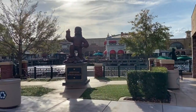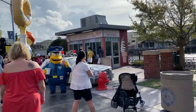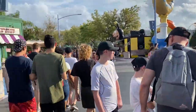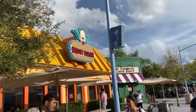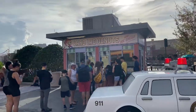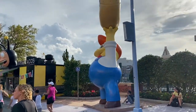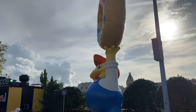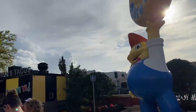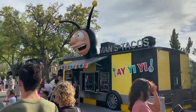Oh, there's Jebediah Springfield. Chief Wiggum. Krusty Burger. Lard Lad Donuts. Oh, there's the Lard Lad Donuts man. And the Bumblebee Man taco truck.